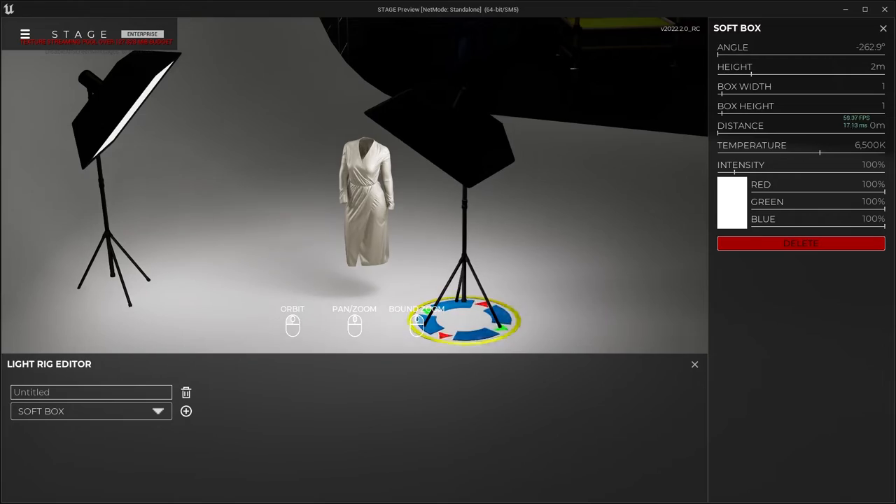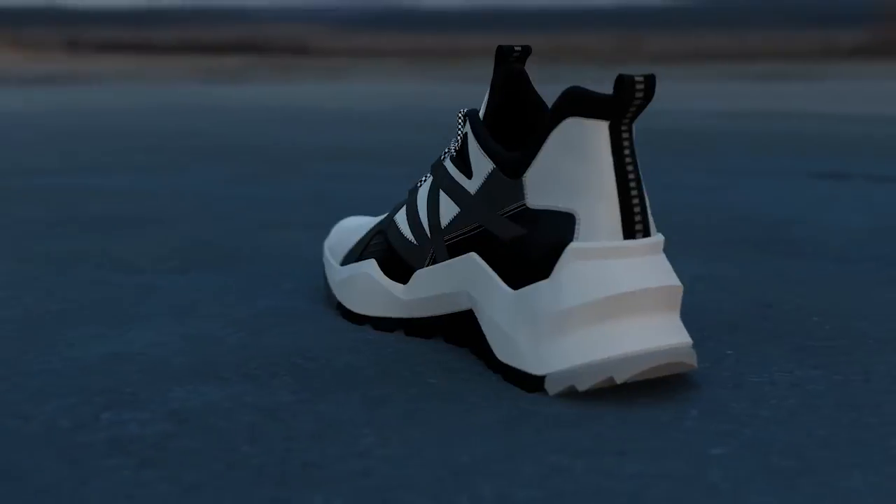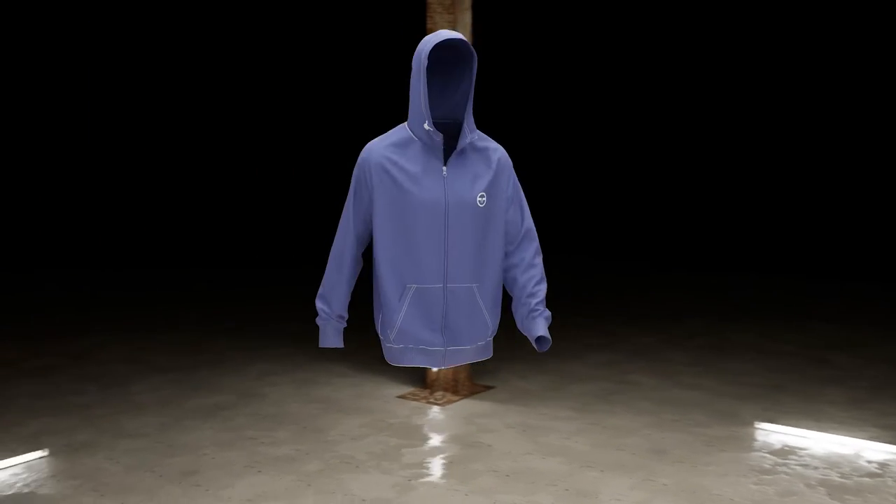Animate, light and render all in real time. Live review tools, batch rendering and automation. Faster decision making and speed to market.